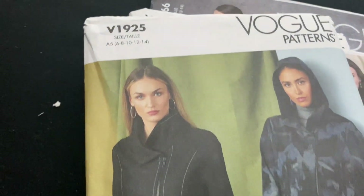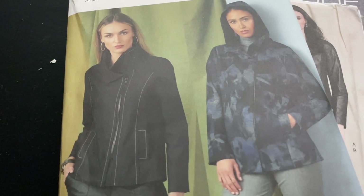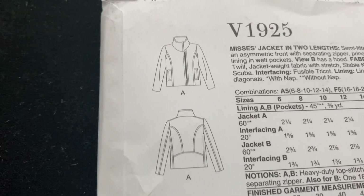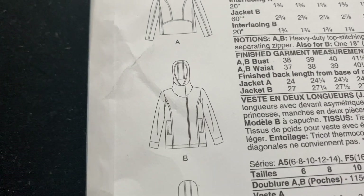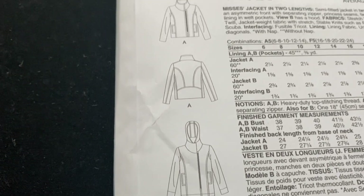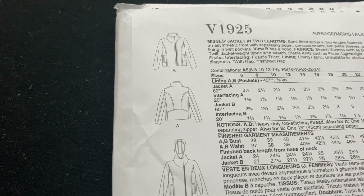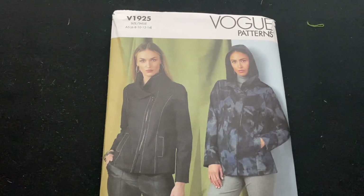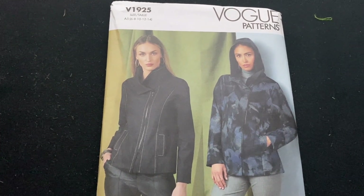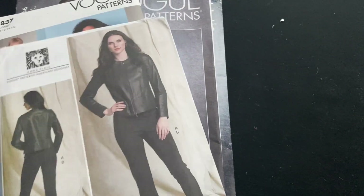The next one is an old one. At first I thought it was a motorbike jacket, but when you look at the style lines it's sort of more of an anorak - there are two views, one with a high collar and one with a hood. I think I'll make a mock-up of one and probably end up doing both. I like the idea of a higher back and then a lower front to the bottom of the jacket.